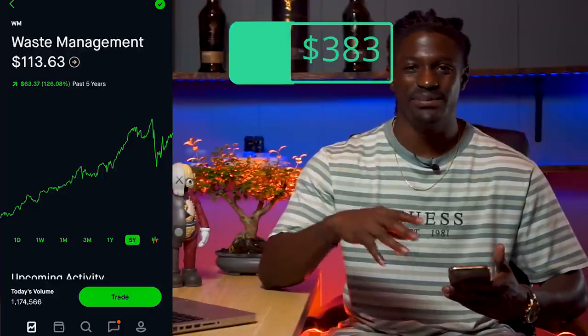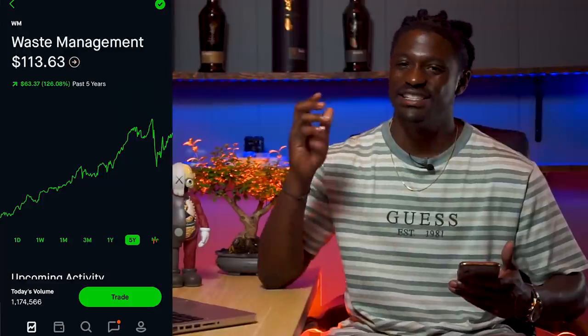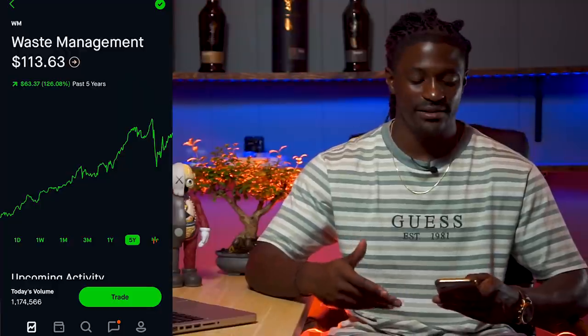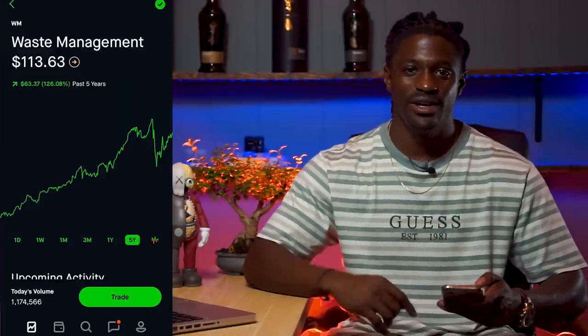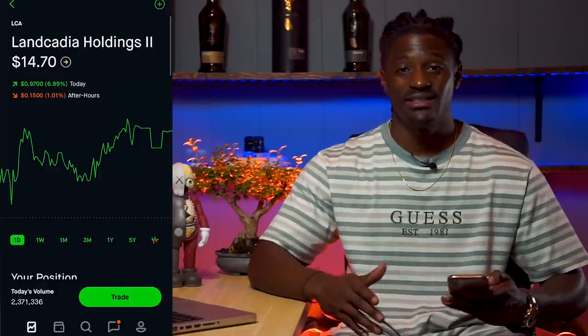With the rest of my money, let's have a little fun. I don't have to invest in stable companies anymore — let's take the remaining 10% of this, which is about $117, and buy some new emerging stocks, some risky stocks, some gambles.